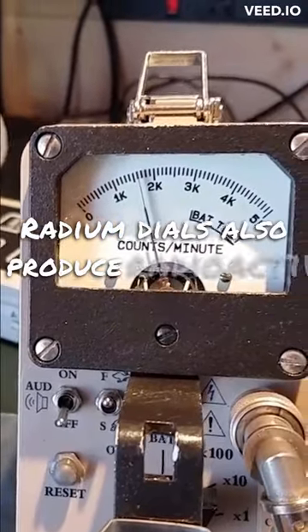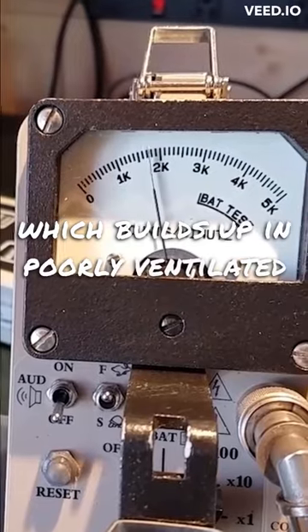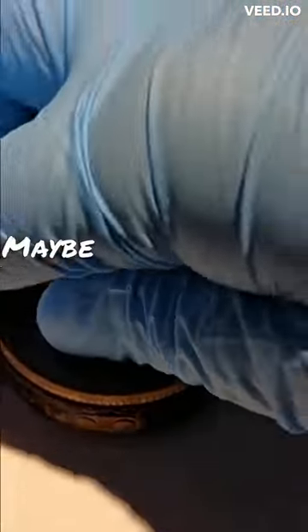Radium dials also produce radioactive radon gas, which builds up in poorly ventilated spaces. Maybe keep this one in the garage?